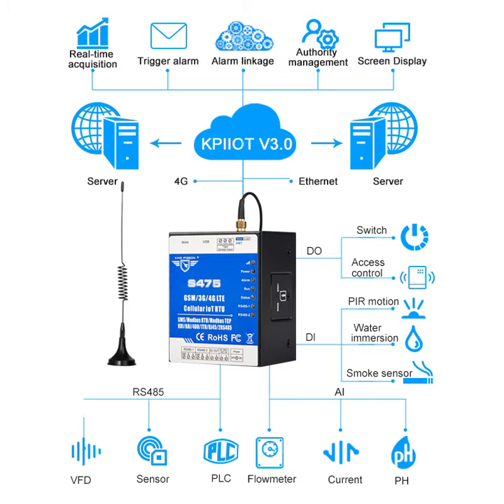It has 8 digital inputs, 4 relay outputs, 6 analog inputs, and 1 temperature and humidity acquisition interface. Two RS485 ports can be used as the mount bus master or slave to collect data from meters or extended I/O.